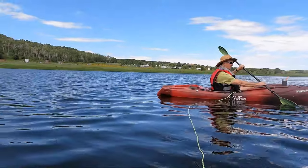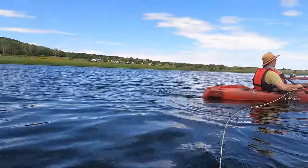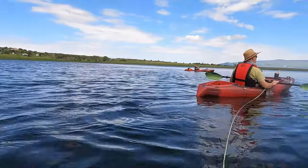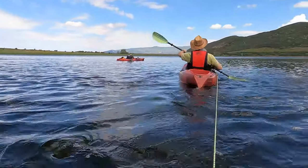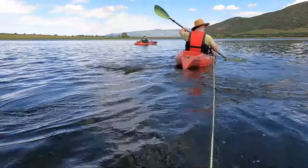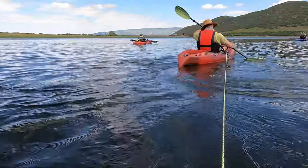We had the 360 camera out there some of the time on Dan's little floatable tripod, and sometimes we just held it. We really enjoy using that camera — it gave us a great view of the lake and each other. We're getting more and more use out of it, almost more than the GoPros now, because we're getting more options and more perspectives.